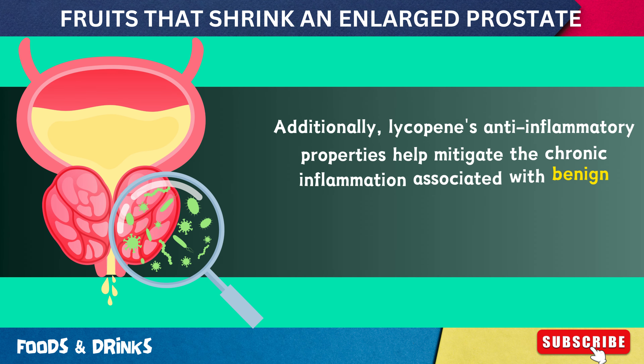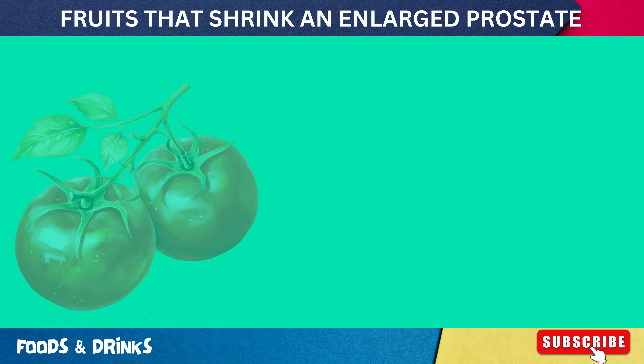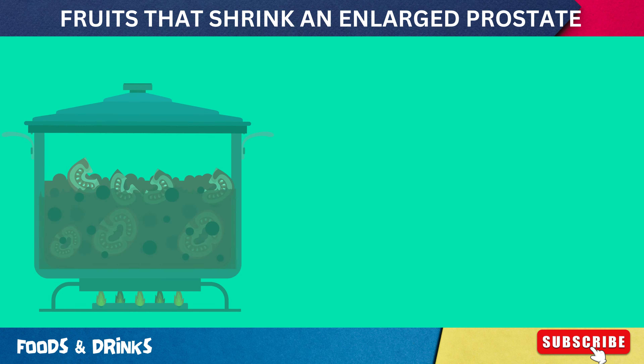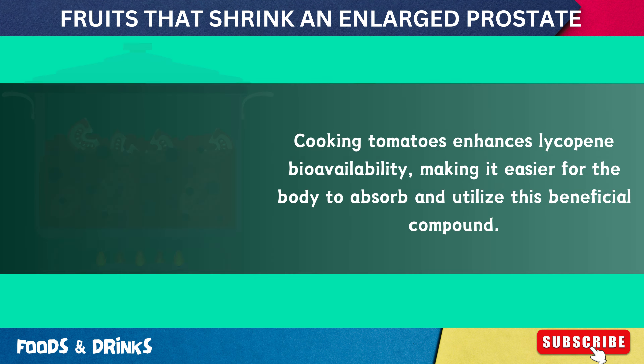Additionally, lycopene's anti-inflammatory properties help mitigate the chronic inflammation associated with benign prostatic hyperplasia (BPH), potentially slowing its progression. Incorporating tomatoes and tomato-based products into meals is an effective way to increase lycopene intake. Cooking tomatoes enhances lycopene bioavailability, making it easier for the body to absorb and utilize this beneficial compound.